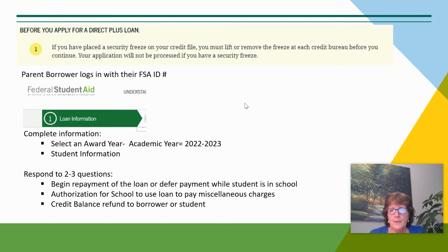Before you apply for a Parent PLUS Loan, if you have a security freeze on your credit file, that does need to be removed. The parent would log in with their FSA ID number, complete the loan information indicating the academic year of 2022 to 2023, and complete their student information. There are two to three questions about whether you wish to repay the loan now or to defer payment while the student is in school, keeping in mind that the interest will be accruing while the student is in school.